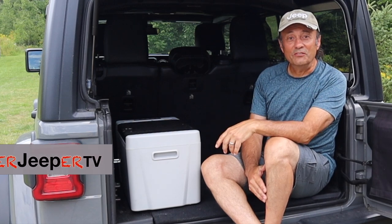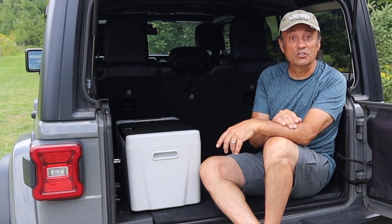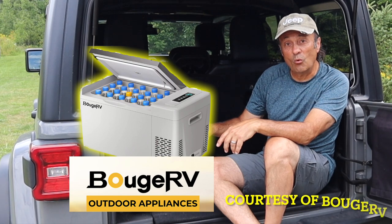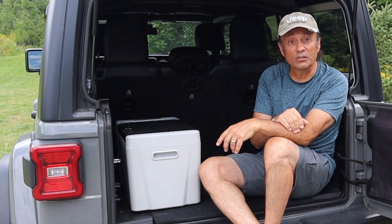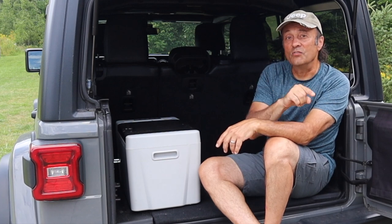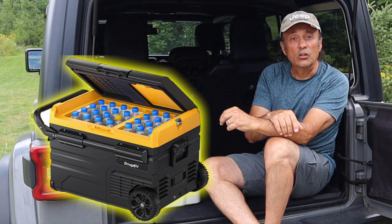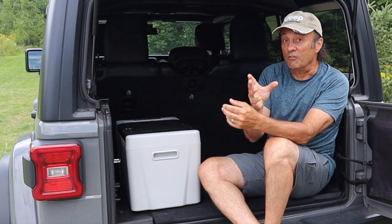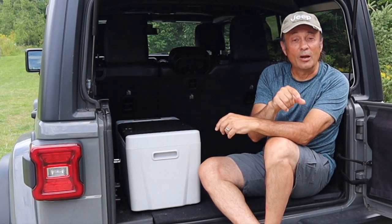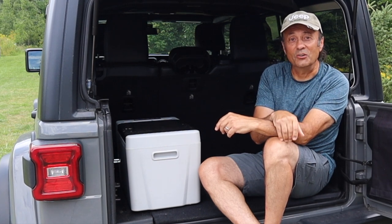Welcome to Cheaper Jeeper TV, the show that helps you get the most for your money so that you can get the most for your Jeep. In this week's episode, I'm going to announce the winner of the 23-quart Bouchard V fridge from our 10,000 subscriber giveaway video, plus the nine other prizes. I'm also going to be doing an unboxing review of the Bouchard V 37-quart fridge. And if you might be interested in getting a Bouchard V fridge for yourself, stick around because in the tip segment, I have some exclusive Cheaper Jeeper TV discount codes.